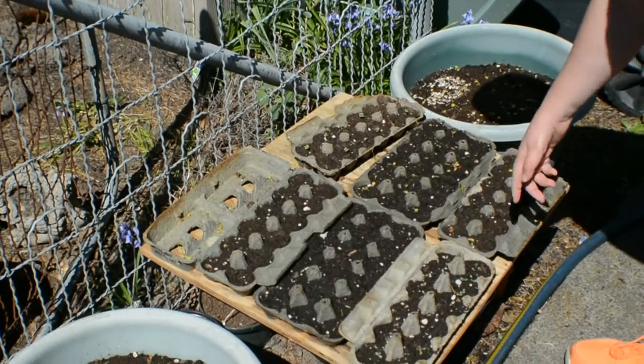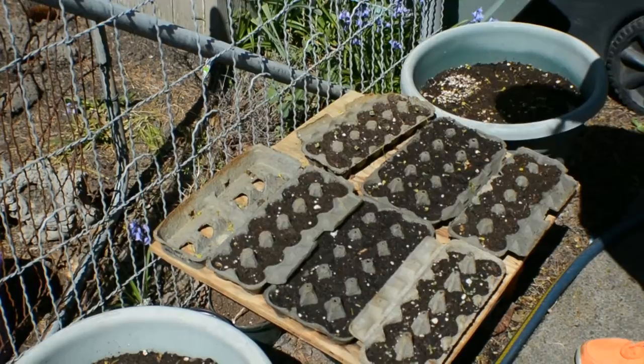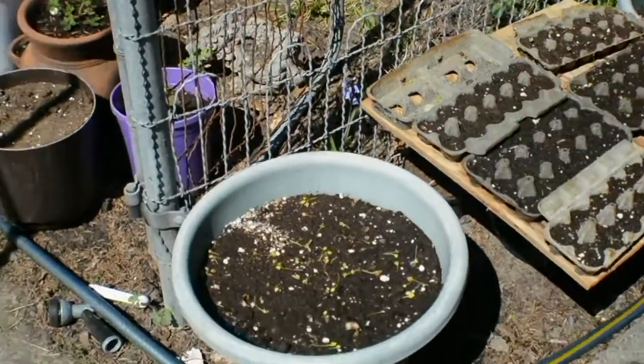The cucumbers don't seem to be doing anything. And we have corn in these two pots.